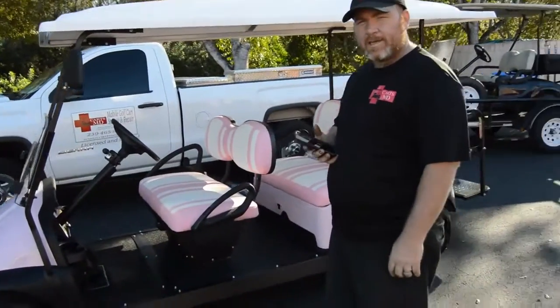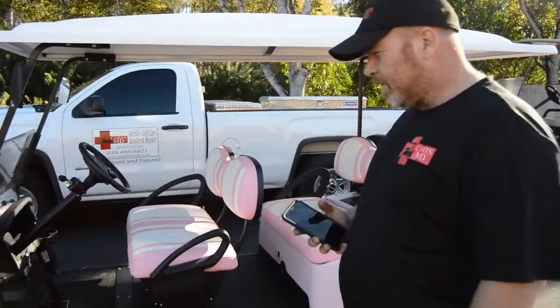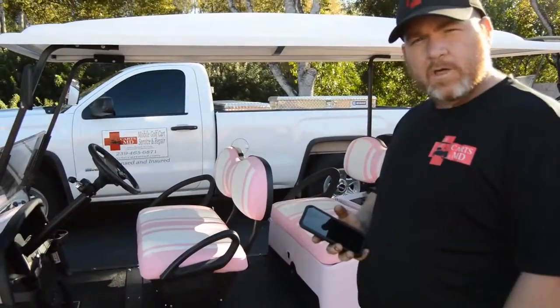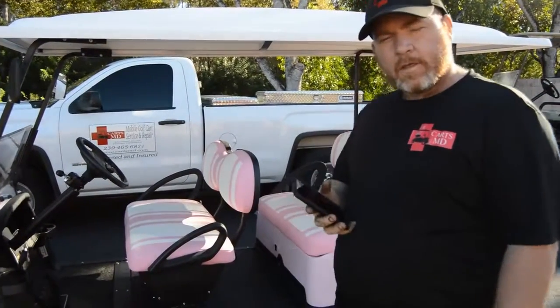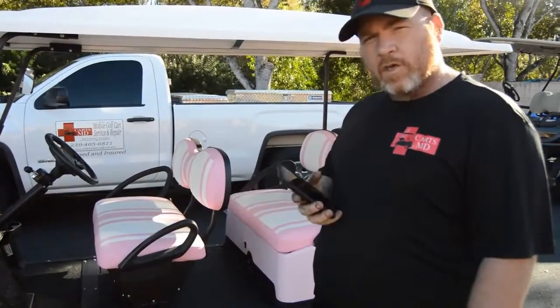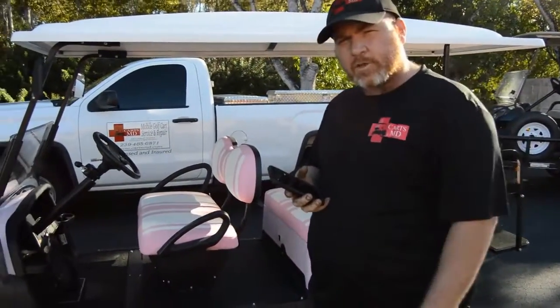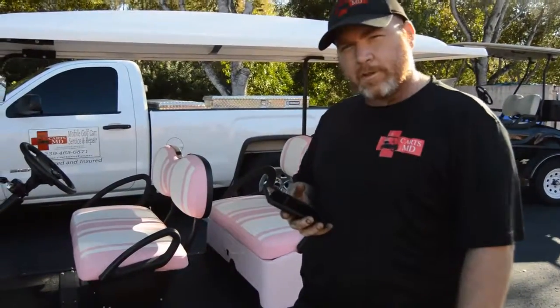Folks, you can't beat that. This car is fully loaded, high speed, all the lights, all the features — everything you'd want. We can make this or any color cart like this for you. Just give us a call at 833-KARTS-MD. We can do this for under $10,000. Everybody else has these crazy numbers, not us. Give us a call, we'll build one for you. Thanks for your time.